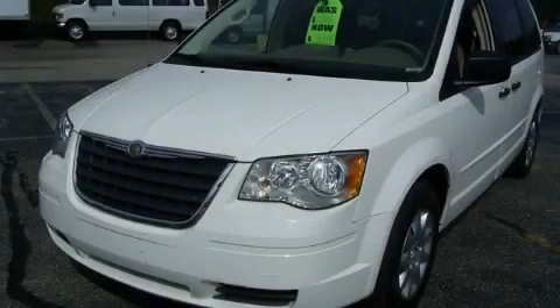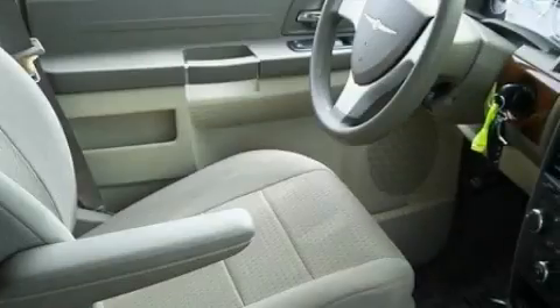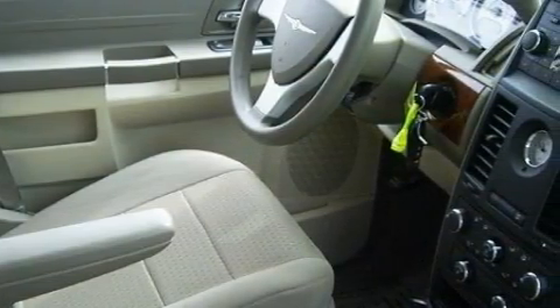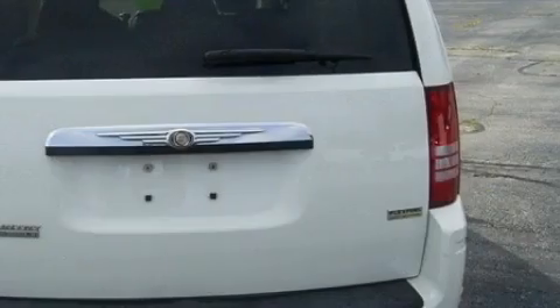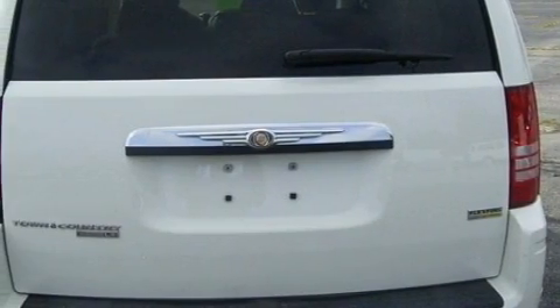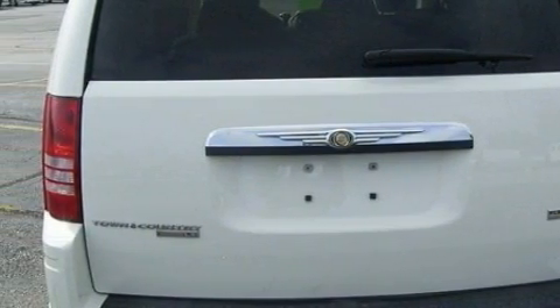This is a 2008 Chrysler Town & Country — enough comfort and space for the entire family. The most stunning features showcased on this Chrysler are power windows, keyless entry, a CD player, rear curtain airbags, and a four-wheel anti-lock braking system.